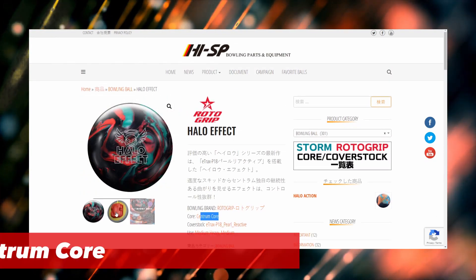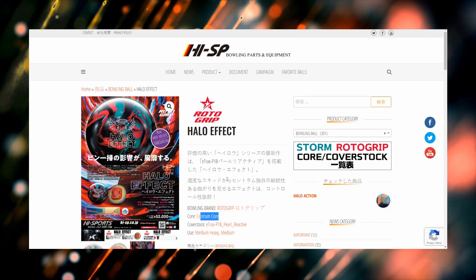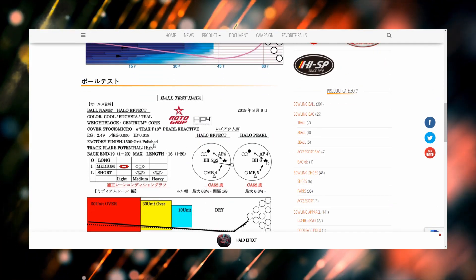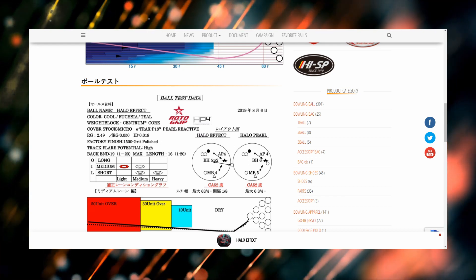Here's the ball, here is the core, and of course here's a look at the flyer. It's an overseas ball but it's available at Bowler's Mart. The numbers at 15 pounds: 2.49 RG with a .050 differential and .018 asymmetric differential.